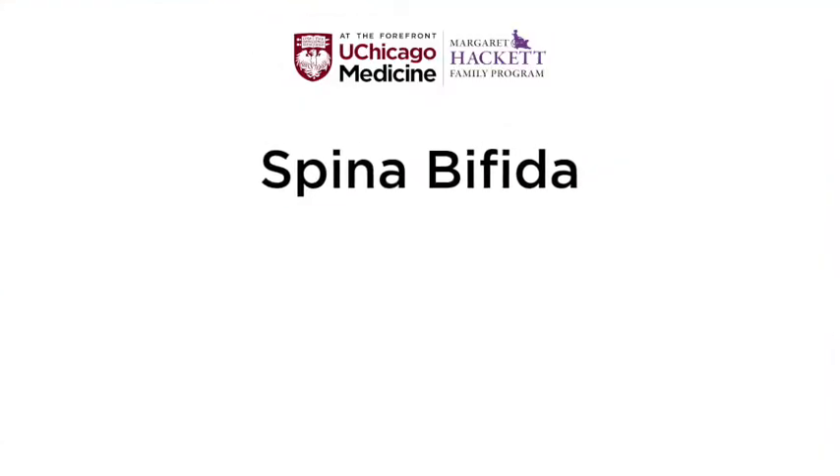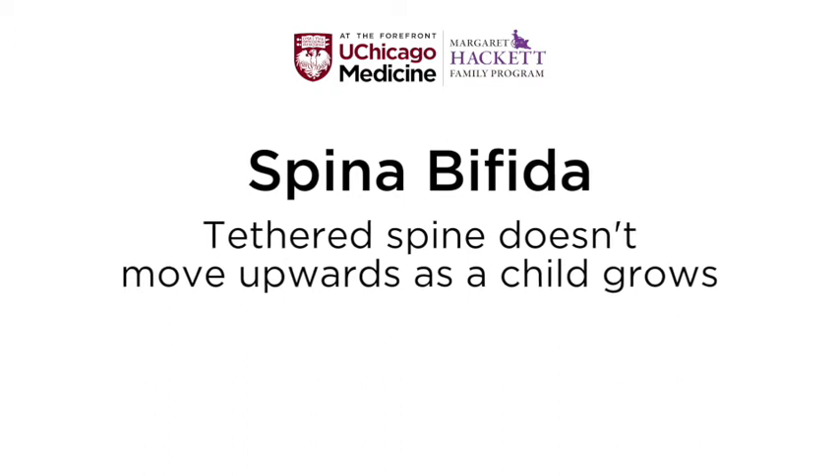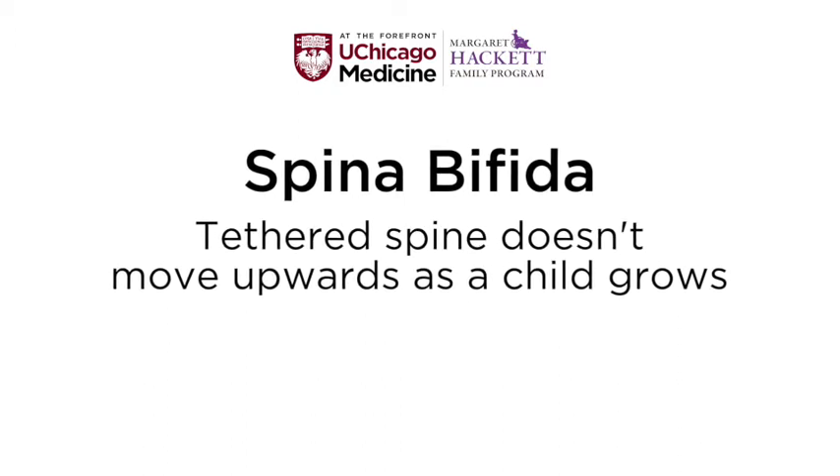Another congenital anomaly that occurs in the spine is what we call spina bifida. The bones in the spine have opened up, usually in the back part, leaving spaces in between. As we look deeper into the spine we find other problems beneath the abnormal bones — especially what we call a tethered spinal cord, where the spinal cord has scarred to the bottom of the spine and as the child grows the spinal cord doesn't move upwards toward the head as usual, but ends up being stretched out. Fortunately that can be fixed by a surgery that releases the spinal cord from the bottom of the spine, allowing it to move freely.